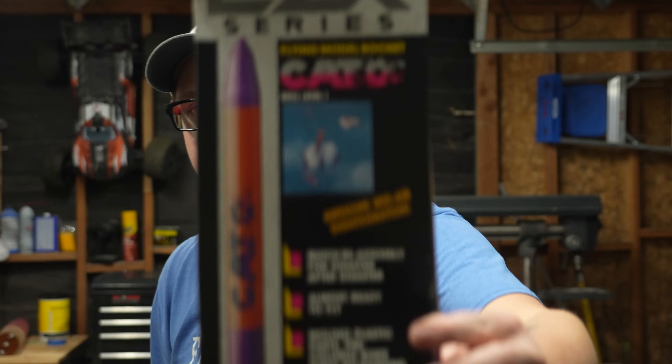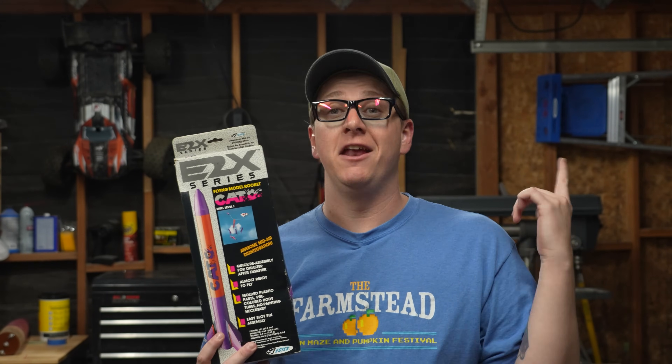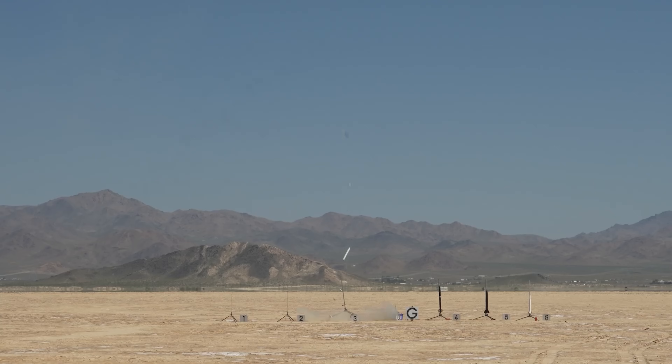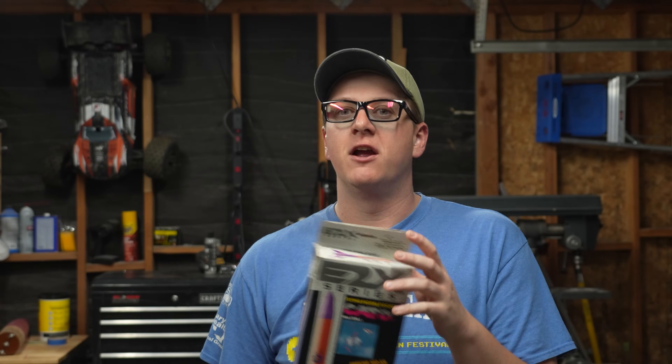This is a rocket that you could buy brand new from Estes from 1992 to 1996 called the Cato. Now if you're not familiar with rocketry you may not know the term Cato, but Cato basically is short for catastrophic failure. It typically refers to a failure of the rocket's engine or rocket motor as you'll hear me call it in the videos.